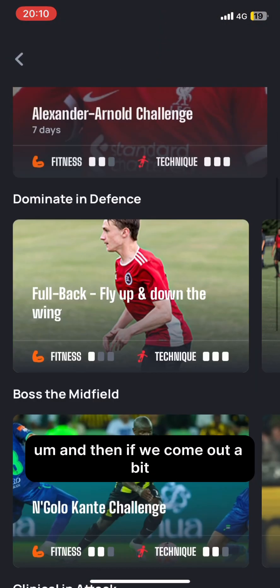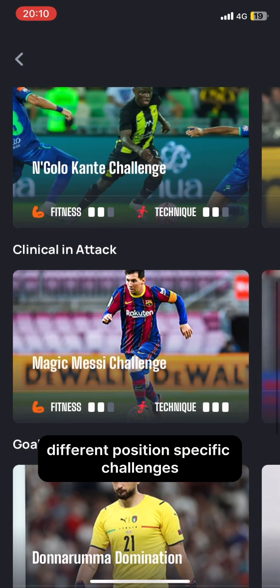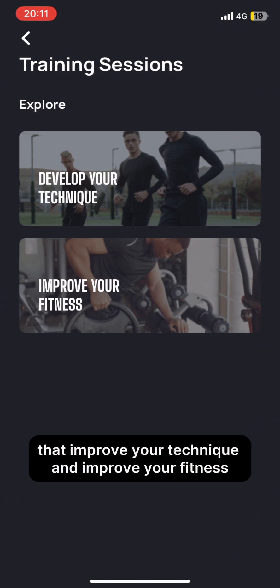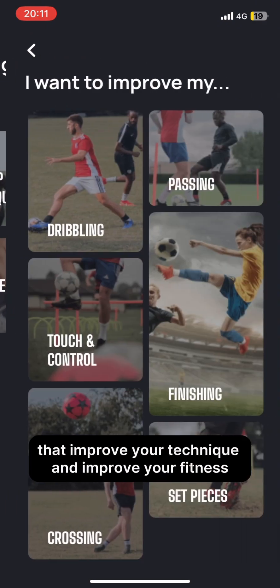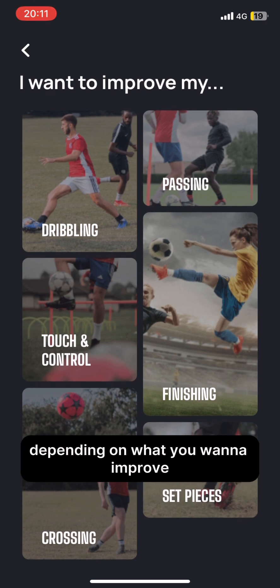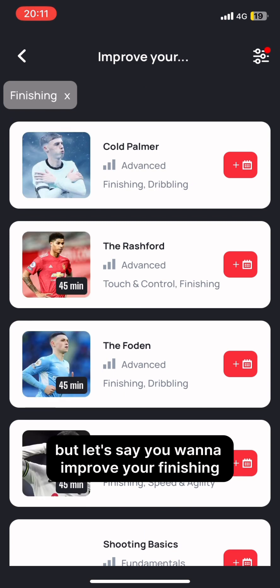If we come out a bit, we'll see different position-specific challenges. Training sessions here are categorized by those that improve your technique and improve your fitness. And as you can see, we have some subcategories. Depending on what you want to improve, you pick them accordingly. But let's say you want to improve your finishing.